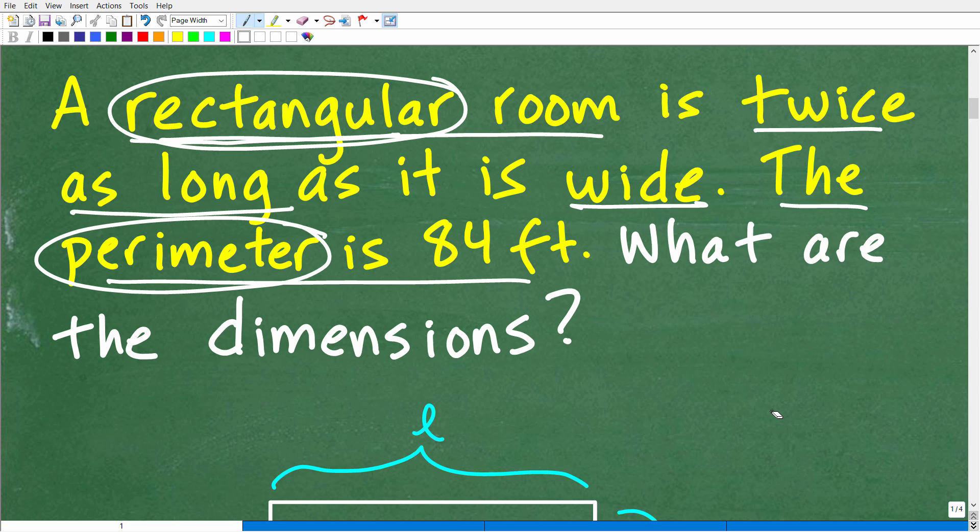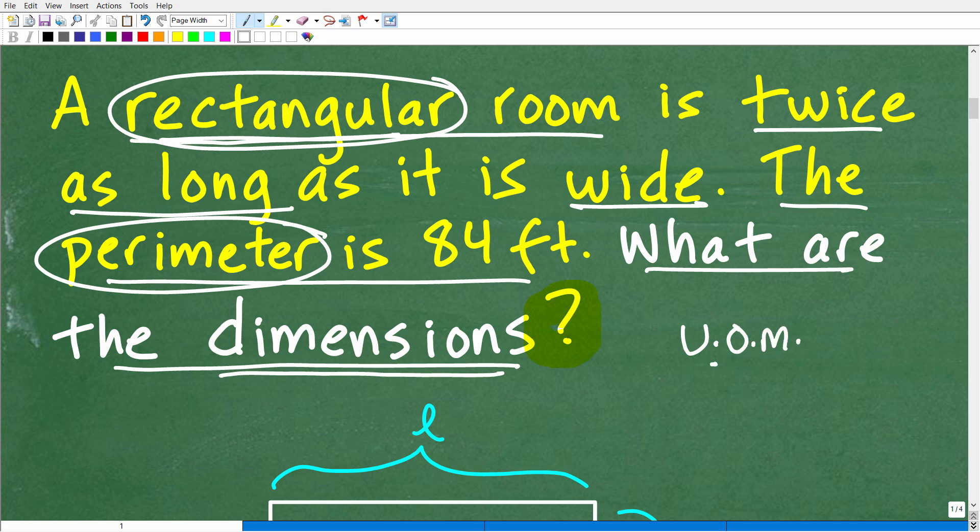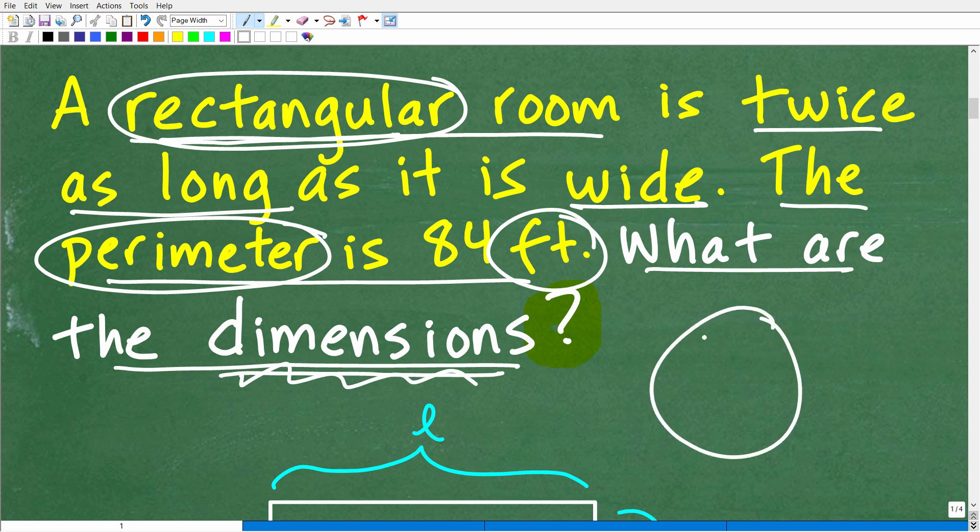After you have a firm grasp on the information in the problem, make sure you understand the question. The question is: what are the dimensions — the length and width of this rectangular room? Anytime you're being asked for length, width, volume, area, or anything involving a unit of measure, make sure your final answer includes that unit. Because our perimeter is in feet, our dimensions will be in feet as well. Some teachers will deduct points if you omit the unit of measure.